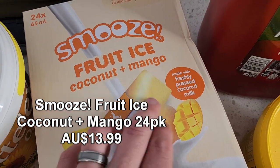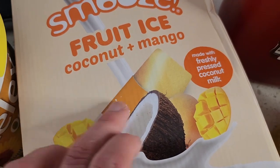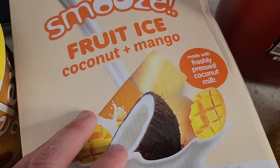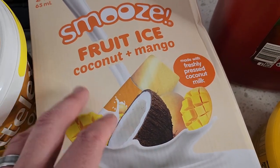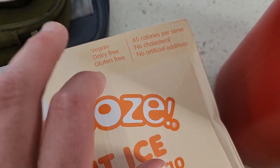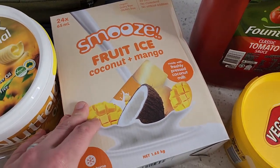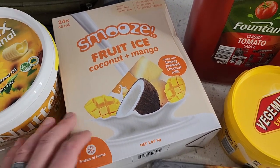It's a mix between mango and coconut milk, like a little icy pole — hopefully creamy. All you've got to do is chuck them into the freezer. They are vegan friendly, dairy free, and gluten free as well. I'm keen to try these out — there are 24 in there, so not too bad value.